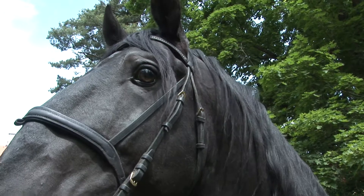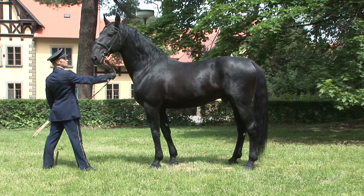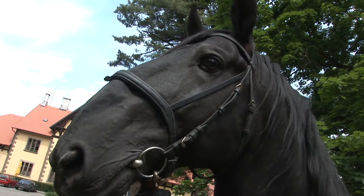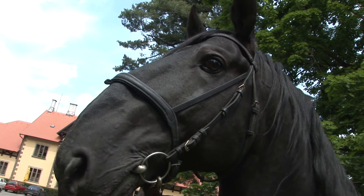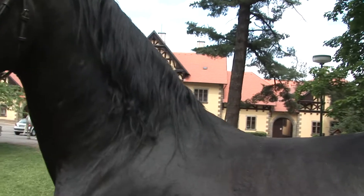Znaky exteriéru: Hlava je suchá, s jasně zřetelnými konturami krajin, s typickým klabonosem, s výrazným velkým tmavým okem. Krk je vysoko nasazený, přiměřeně dlouhý, klenutý a dobře osvalený.